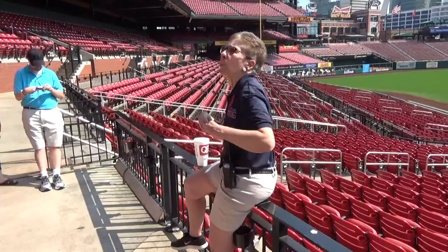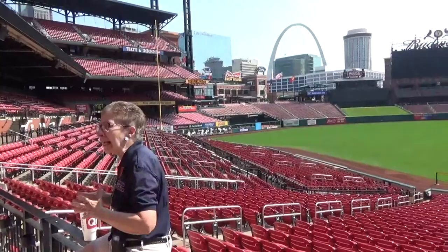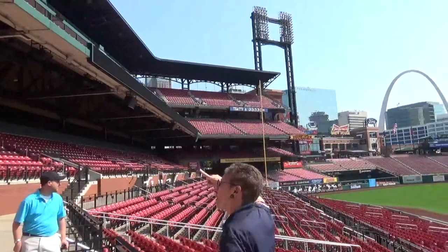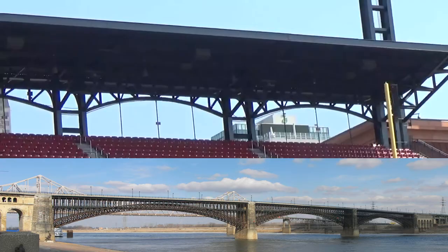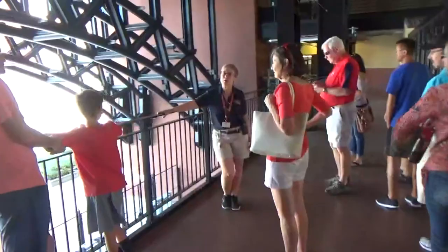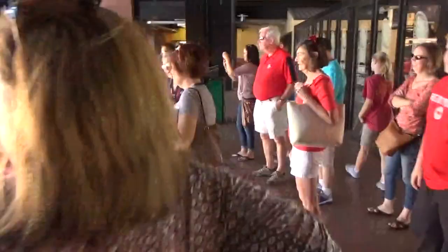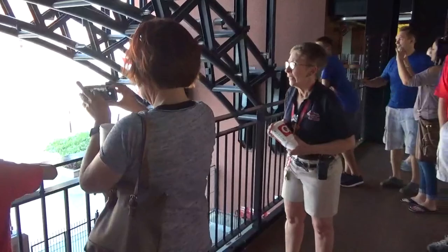We call this a retro-style stadium. It's a state-of-the-art facility, but we want it to look kind of old school. We use red brick because there's a lot of beautiful old red brick architecture in St. Louis. We also have the black iron arches around the top — that is a reference to the Eads Bridge, which runs across the Mississippi River just north of our Gateway Arch. We're going to stop here and talk about the greatest player in the history of the Cardinal franchise: Stan the Man Musial. He retired in 1963.